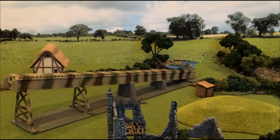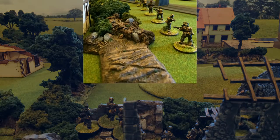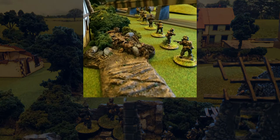As dawn broke across a small deserted hamlet in the northern region of Calais, a V1 flying bomb was being prepared for launch against London. Adjusting to the sunlight, German Fallschirmjäger units guarding the V1 were taken by surprise as brave British paratroopers parachuted into the field next to the launch ramp.